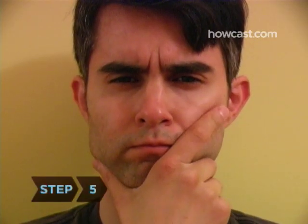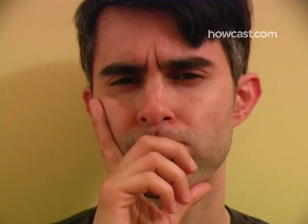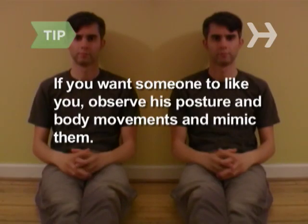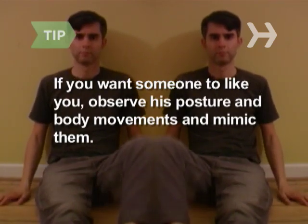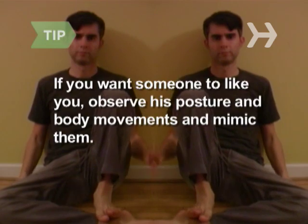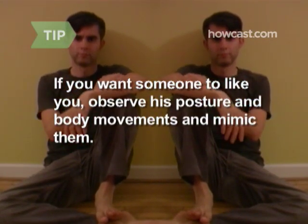Watch how the person uses his fingers. If his thumb is under his chin with his index finger pointing vertically along the cheek, he's not buying what you're selling. If his hand is blocking his mouth, he may be lying. If you want someone to like you, observe his posture and body movements and mimic them. When people are getting along, they unconsciously begin mirroring each other. Studies show you can nudge this camaraderie along by doing it intentionally.